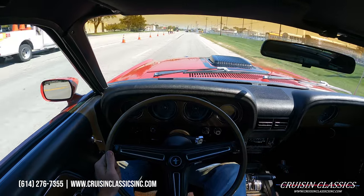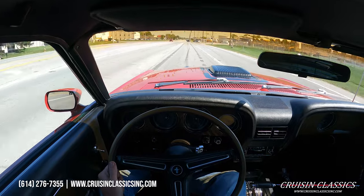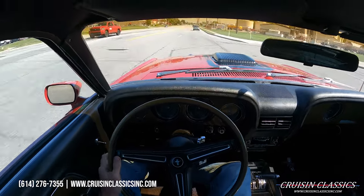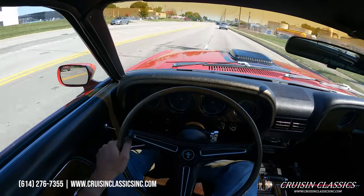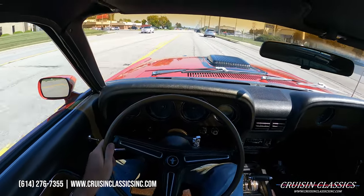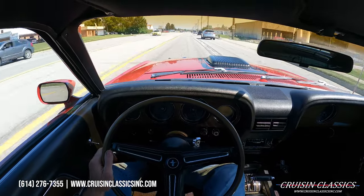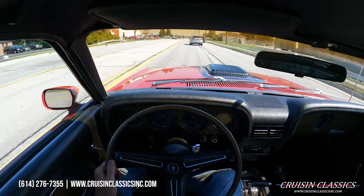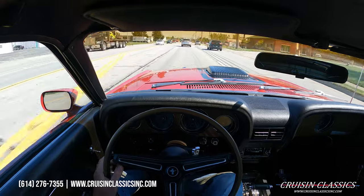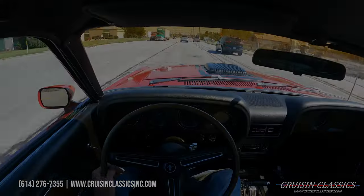Our phone number is 614-276-7355 — we'd be happy to answer any questions about this Mach 1 or any car we have in our showroom: shipping, financing, whatever the case may be. Don't hesitate to call. If you guys did enjoy the video, be sure to give it a big thumbs up, press the subscribe button, and turn on the bell to get notified every time we list a car for sale. Take care.